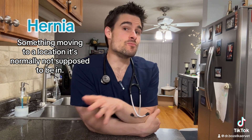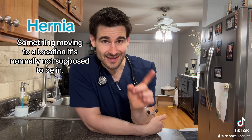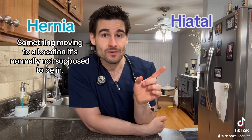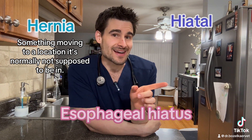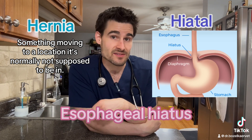Even though some people out there don't like when I start my videos off by defining things, I'm gonna do it anyway. Inside this box is how much I care. The term hernia just means that an organ is moving into a location it's normally not supposed to be in. The term hiatal in this case is referring to something called the esophageal hiatus.